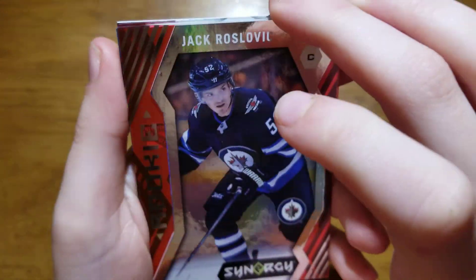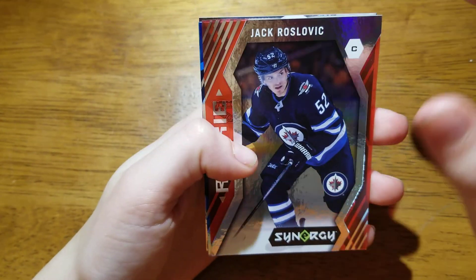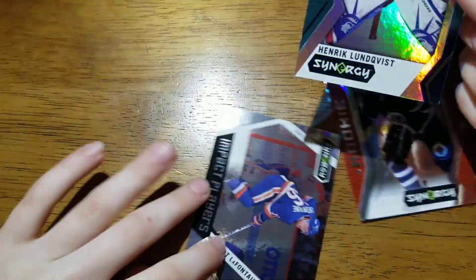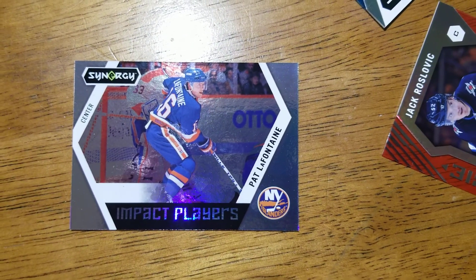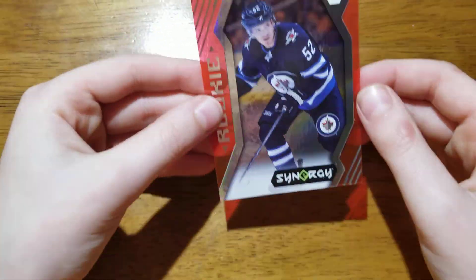This one seems really thick. We got a Jack Roosevelt rookie — it's see-through. And an Impact Players of Pat LaFontaine. A lot of these are throwback ones but this one's really nice. And then a Jack Roosevelt red see-through rookie. This is pretty nice — we'll sleeve this one up.